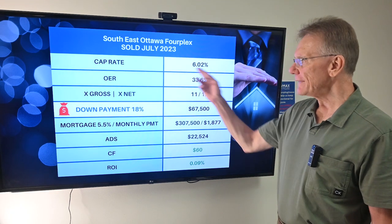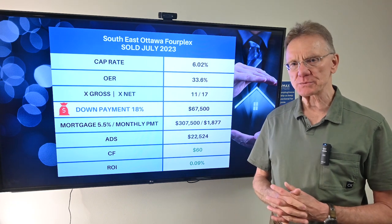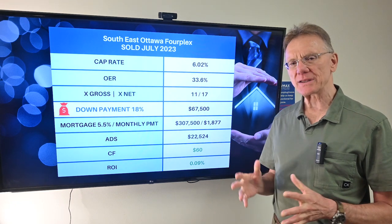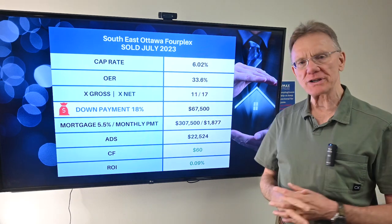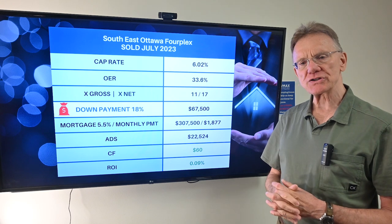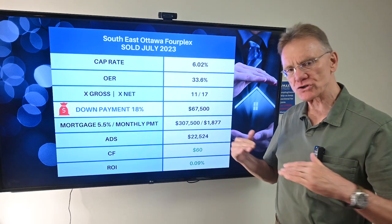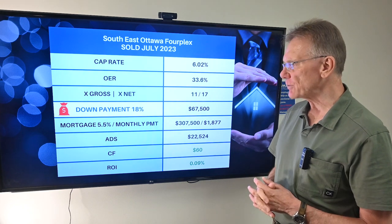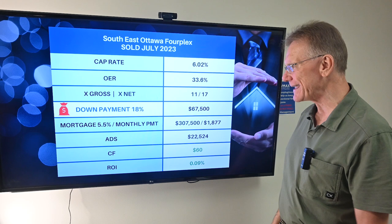That gives us a very healthy cap rate of over 6%, which is certainly something you don't see in Ottawa. The operating expense ratio was 33.6%, which is normal to better than normal — it's quite low. The property sold for 11 times the gross income and 17 times the net.